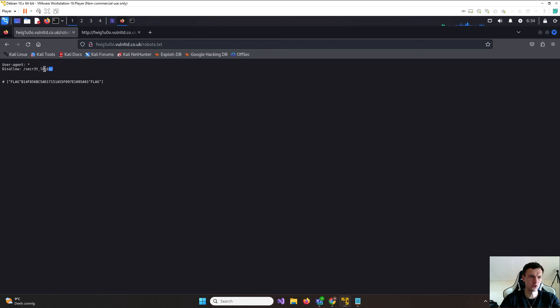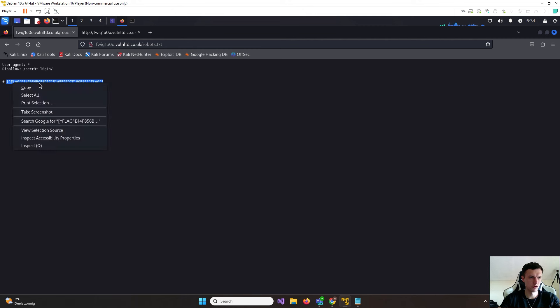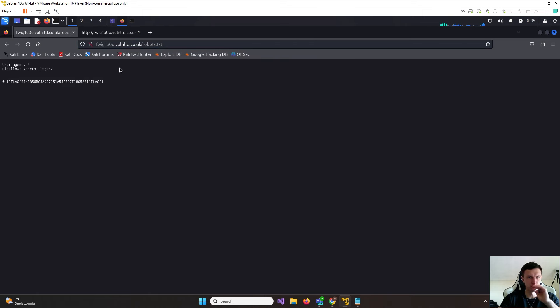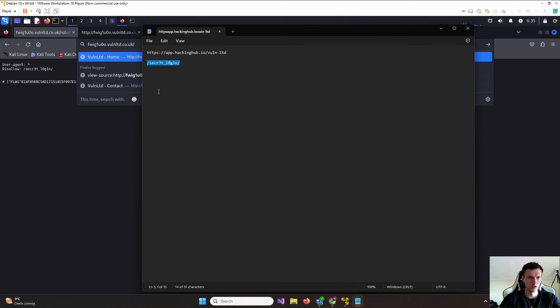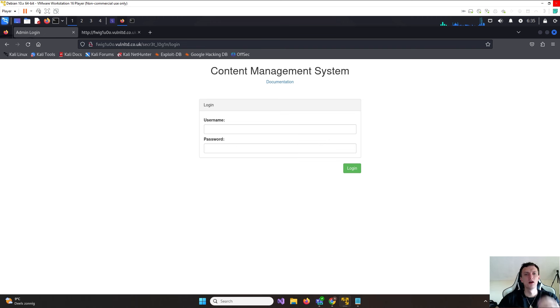We found the secret path and our first flag. I'm grabbing the flag, validating it — flag captured, submit. Let's go, that was the first flag! Now let's turn Burp Suite on and navigate to that secret page. We find the flag there too — that was a bit straightforward.